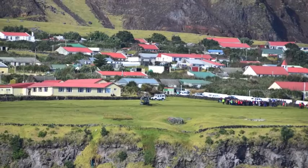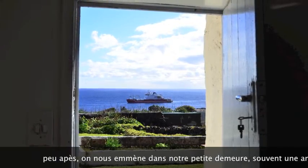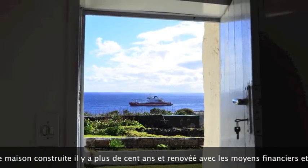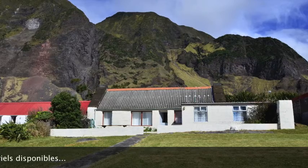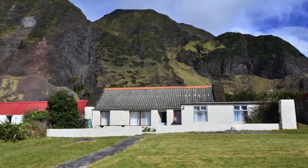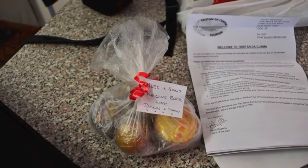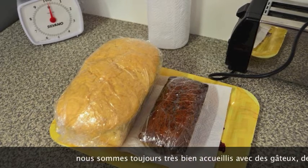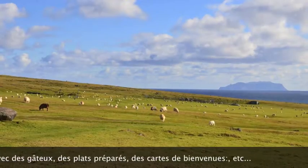They take us to our house. Most of the houses have a beautiful view of the sea. They are pretty old houses but well furnished, and they've evolved over the years. Every time you arrive, there is a welcoming gift from the islanders — cookies and cakes.